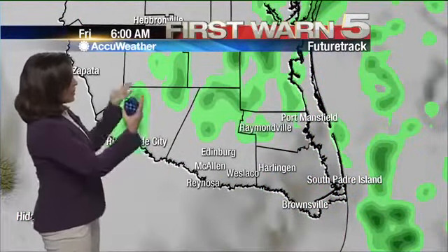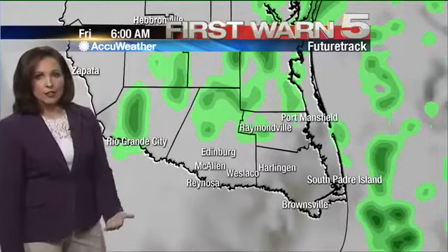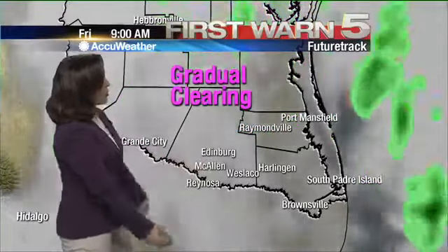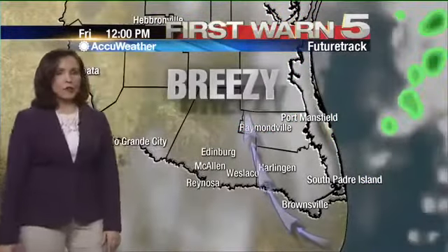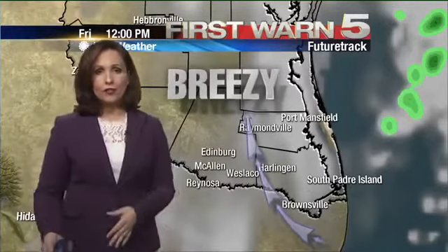You'll notice that we have showers moving through early tomorrow morning at around 5, 6, 7 o'clock in the morning with cloudy skies. But then the winds are going to pick up out of the south. We'll see that gradual clearing pattern, and it is going to be breezy and very different when we look at the forecast.